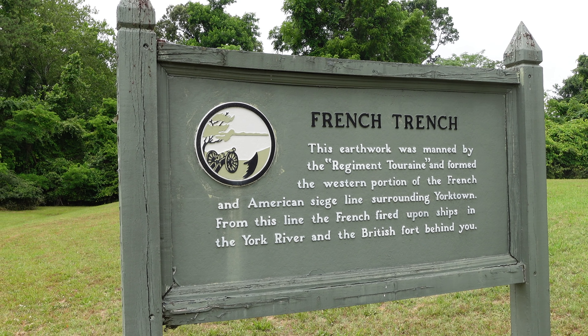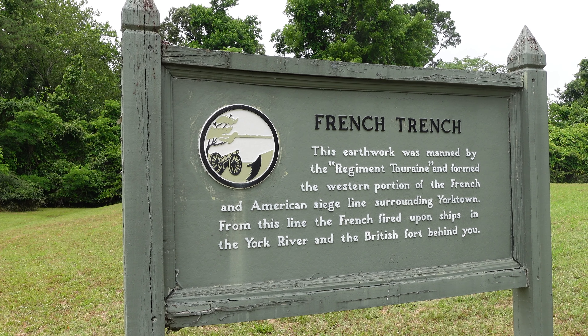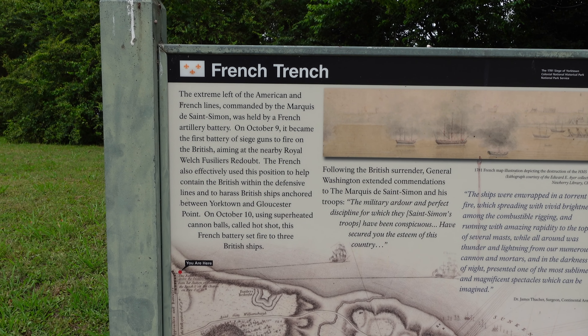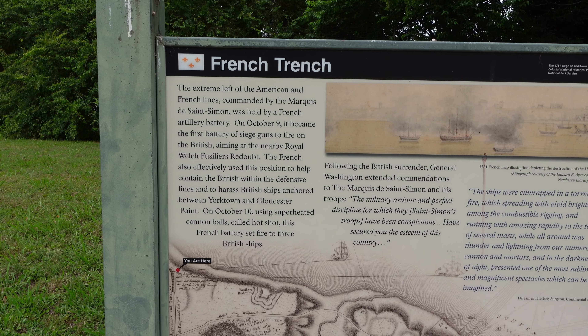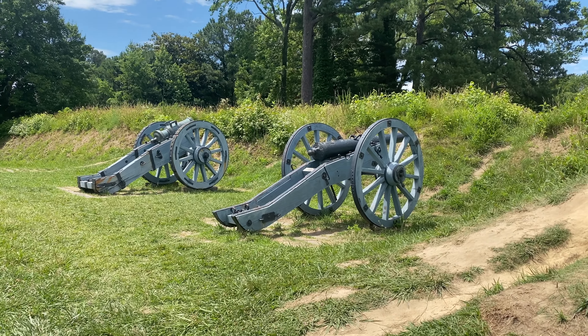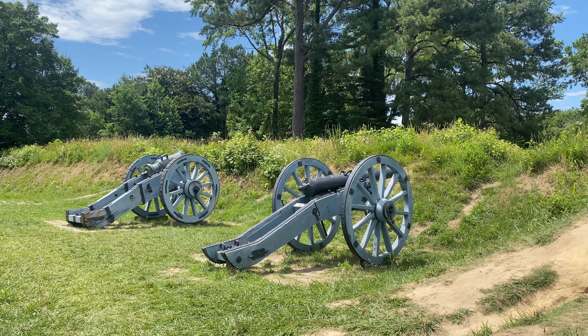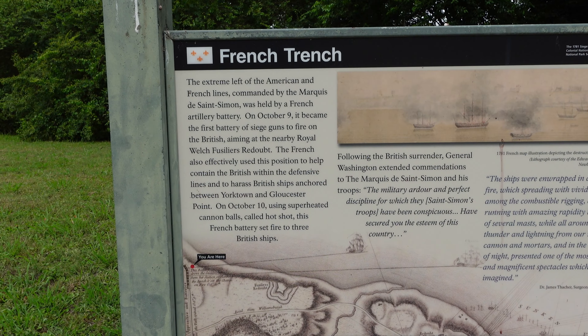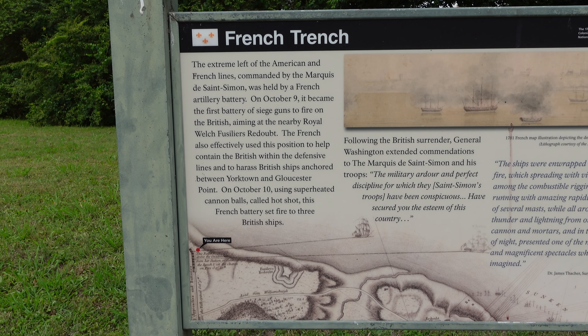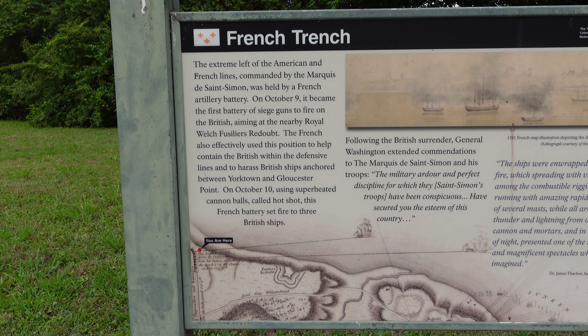From this line, France fired upon ships in the York River and the British fort behind. On October 9th, this became the first battery of siege guns to fire on the British, aiming at the nearby Royal Welsh Fusiliers' redoubt. The French also effectively used this portion to help contain the British within their defensive lines and to harass the British ships anchored in the harbor.